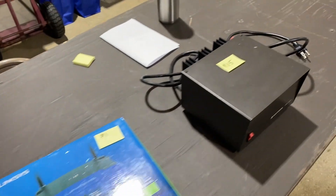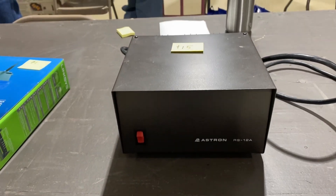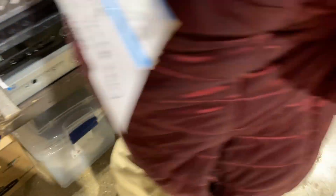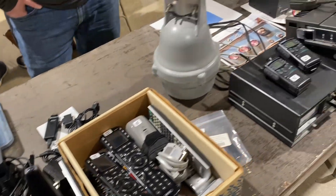This guy had a power supply that was definitely worth 15 bucks. I eyeballed it for a second — I don't need another power supply, but an Astron for $15, even though it's a small one, is certainly a good deal.